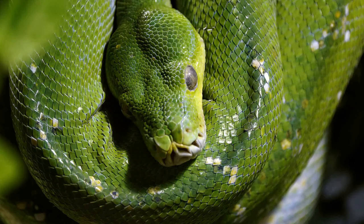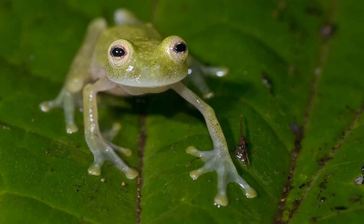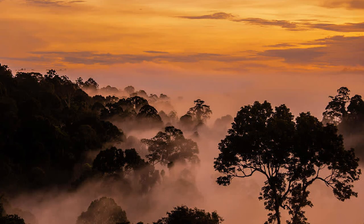Glass frogs have typical predators because of how small they are, including snakes and birds. The little glass frog eggs are also in danger from flies that will actually eat the eggs before they even hatch. Glass frogs are awake from dusk to early morning hours, making them nocturnal.